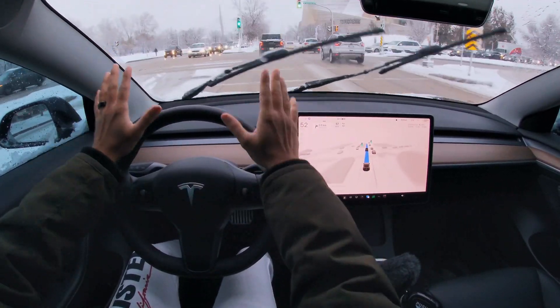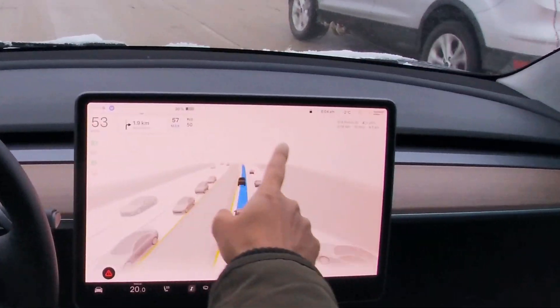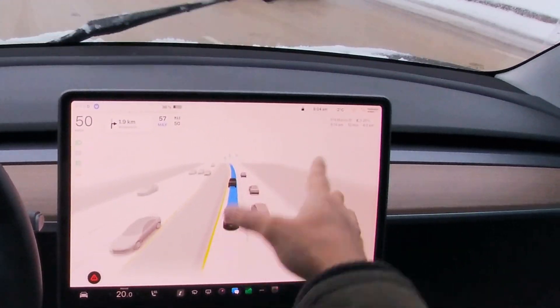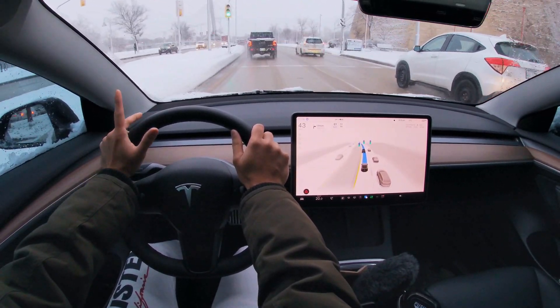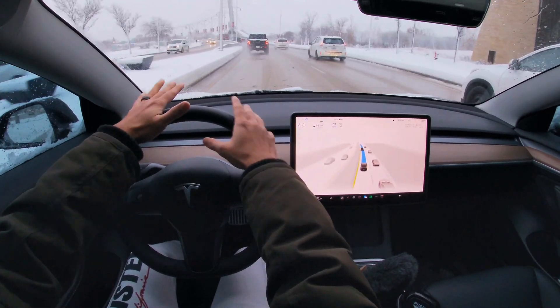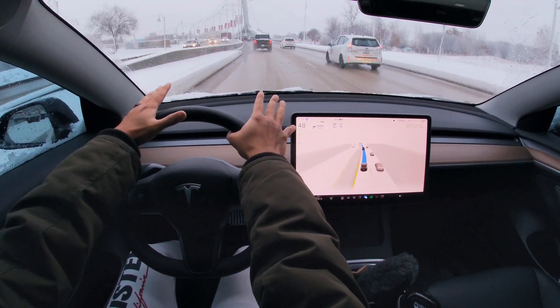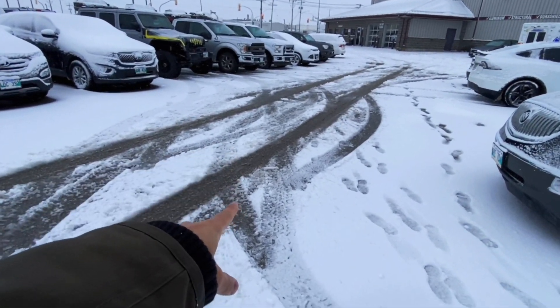Today we're going to try FSD beta in one of the worst possible weather conditions. It's minus two degrees Celsius, very close to freezing. We're having a little bit of snow and ice — sleet basically — so the whole road, even though it looks like there's somewhat traction, we're all driving on top of ice right now.